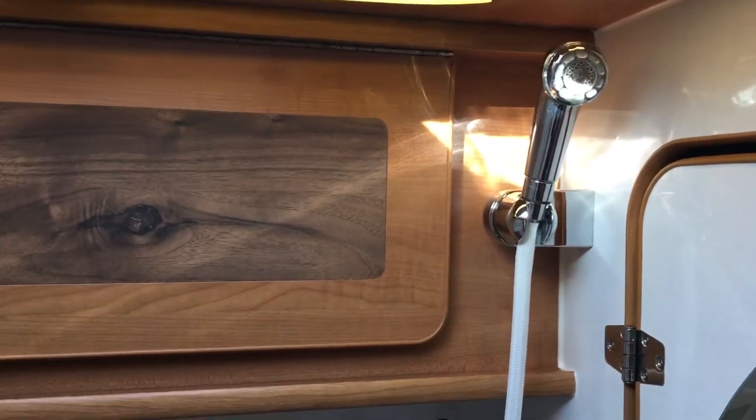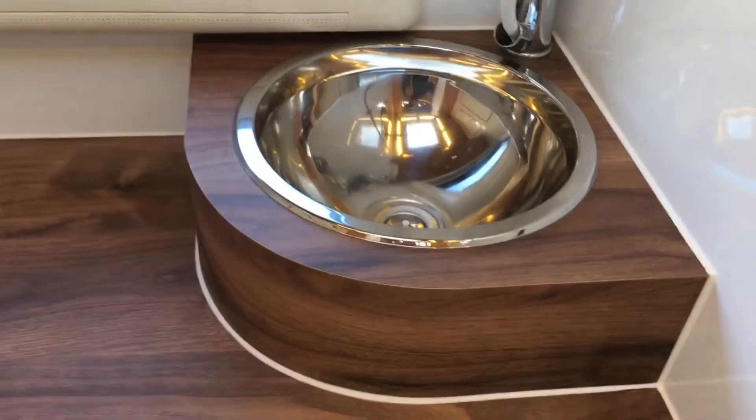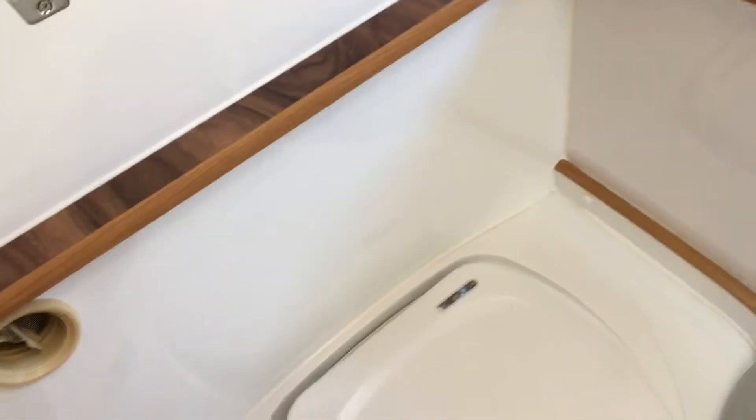It has the fixed rear shower and bathroom — the shower itself just pops out from the tap there. You've got your basin, plenty of cupboard space, plenty of room, a clothes rail, and another sunroof in the toilet area.